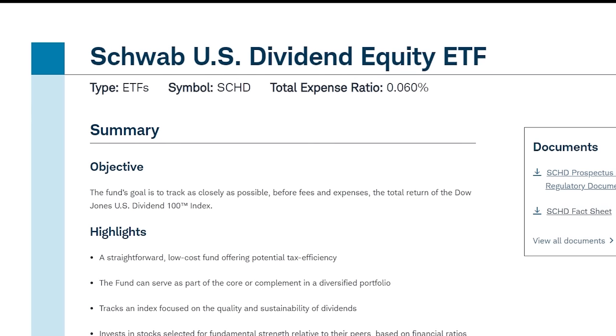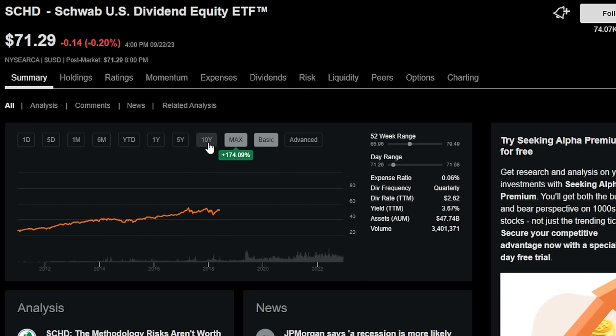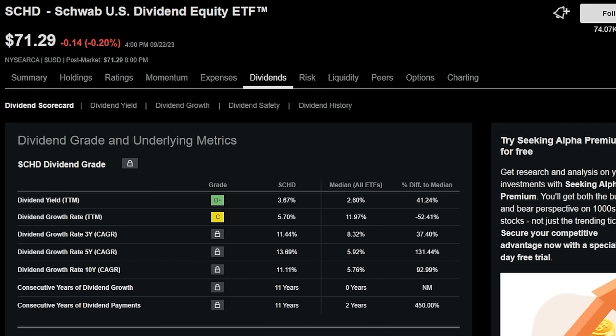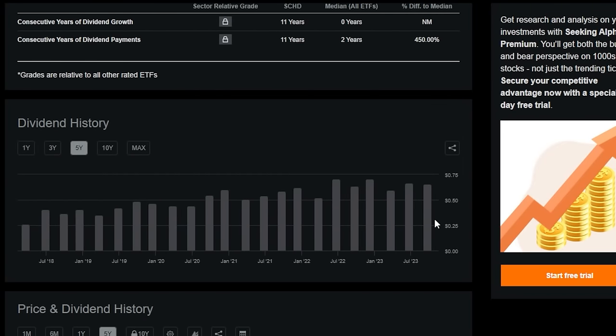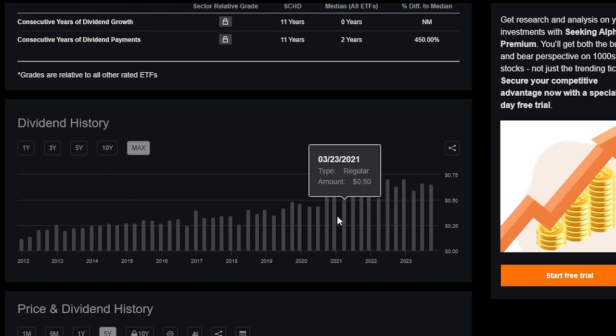The next one-third of this monster dividend growth ETF portfolio is going to be the Schwab US Dividend Equity ETF, or SCHD. SCHD is pretty simple — the fund's goal is to track as closely as possible, before fees and expenses, the total return of the Dow Jones US Dividend 100 Index. SCHD has had some massive performance over the past 20 or so years, up 174-plus percent, not even including dividends. Although SCHD doesn't have as large a starting dividend as DEVO, it still has a 3.67% trailing 12-month dividend yield, giving investors a nice amount of cash flow right off the bat that can be reinvested to buy more shares.